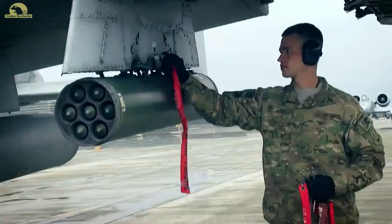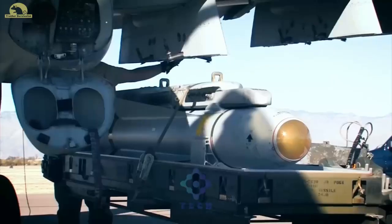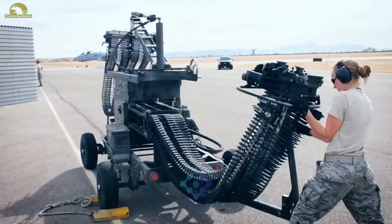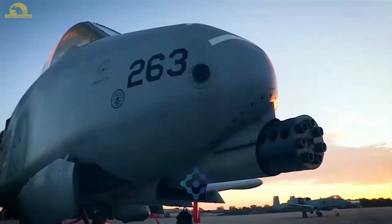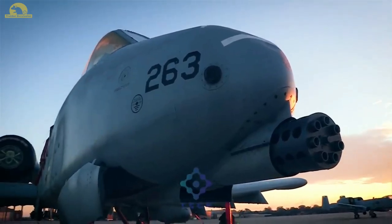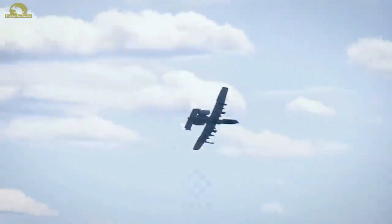The A-10 Thunderbolt II is a single-seat, twin-turbofan, straight-wing, subsonic attack aircraft developed by Fairchild Republic for the United States Air Force. In service since 1976, it is named for the Republic P-47 Thunderbolt, but is commonly referred to as the Warthog, or simply Hog.